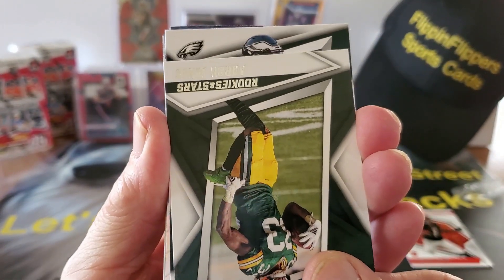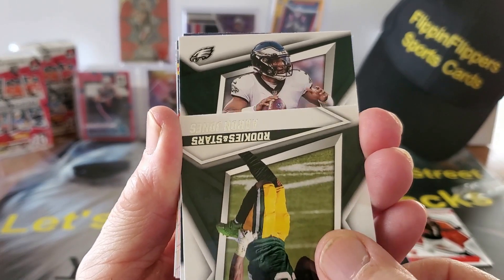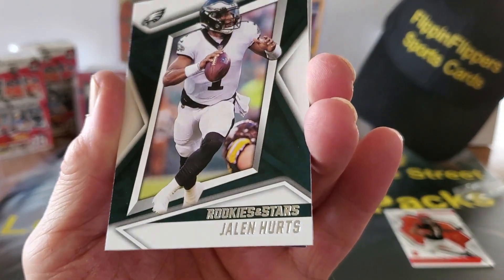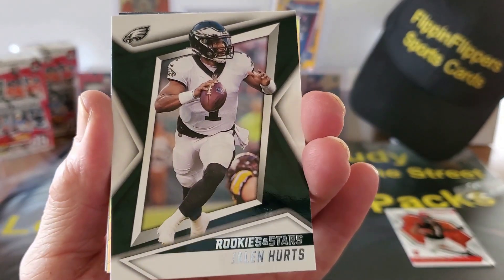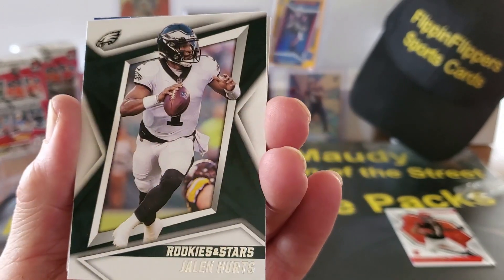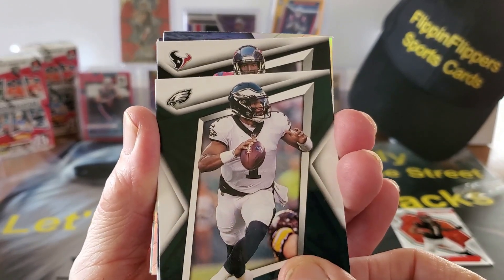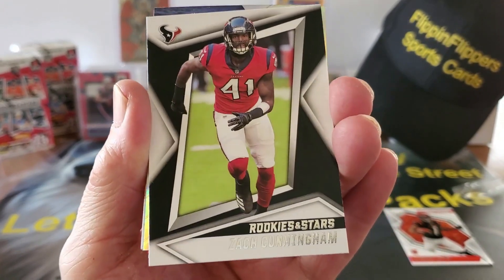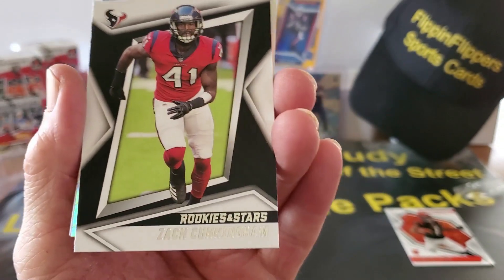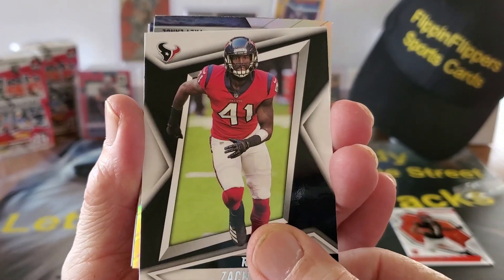Philadelphia Eagles — oh yeah, we've got Jalen Hurts, folks! There you go, Philadelphia Eagles, Jalen Hurts, oh yeah! And behind Mr. Hurts we have — whoop — Zach Cunningham. All right, Zach Cunningham, and behind Mr. Cunningham...